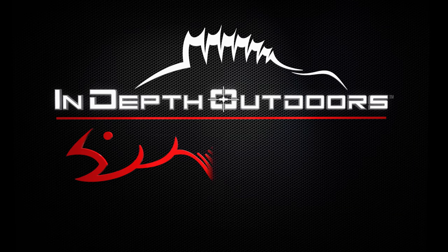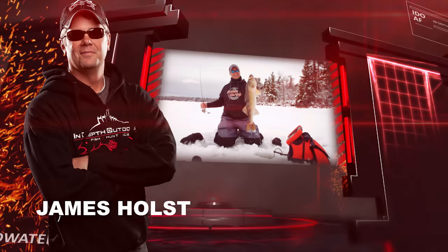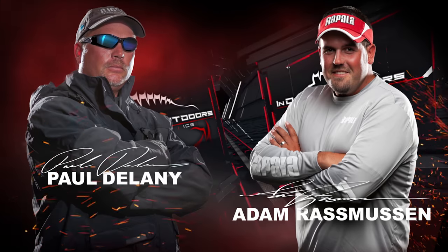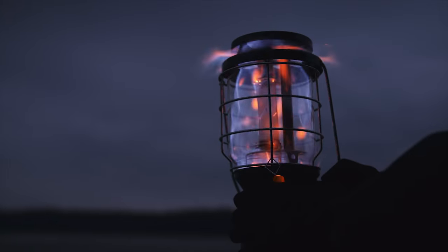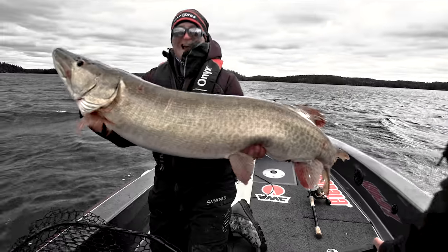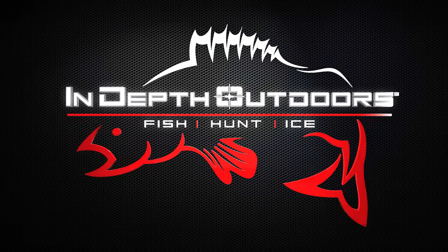Stay tuned for the biggest fish, the hottest bites, this week here on In-Depth Outdoors. With James Holst and Pat McSherry and the rest of the IDEO Fishing Team. We're headed to the best fisheries across the Upper Midwest and Canada. We'll fish longer, explore unfished bodies of water, and go further off the beaten path in search of the hottest bites in fresh water. This is In-Depth Outdoors.